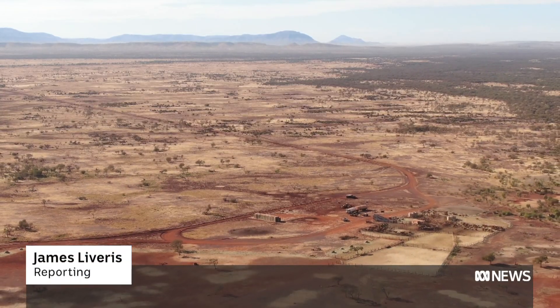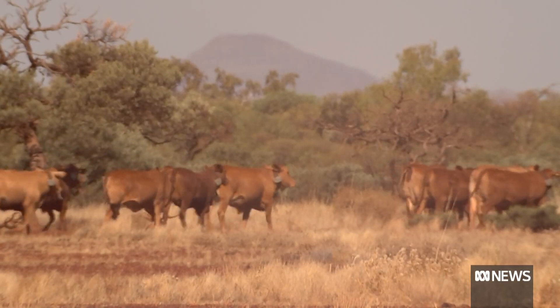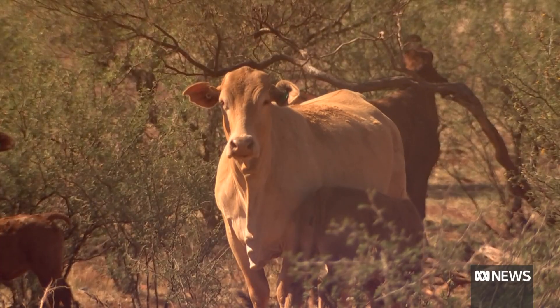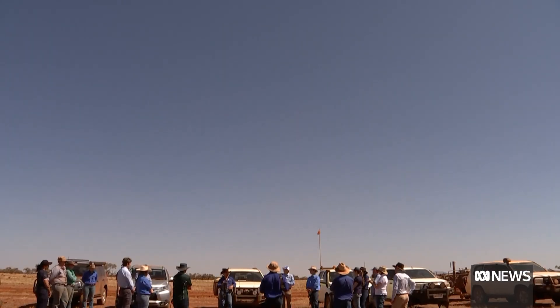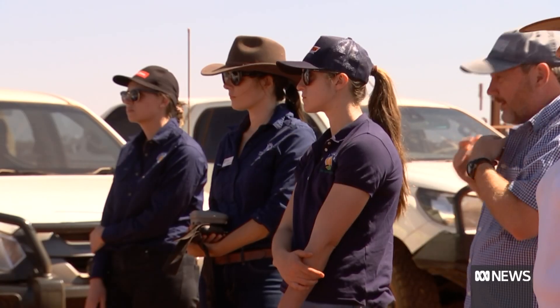Running a cattle station in the Australian outback isn't easy. In Western Australia's Pilbara region, an average pasture lease covers 200,000 hectares. One of the biggest challenges is managing livestock over vast areas. If they want to leave, they can leave.